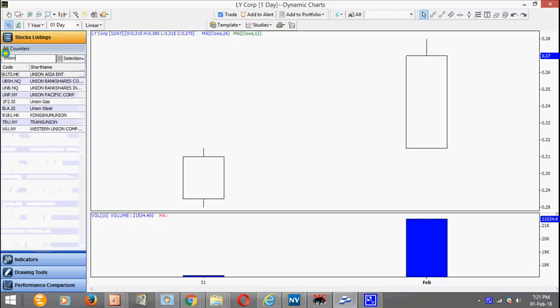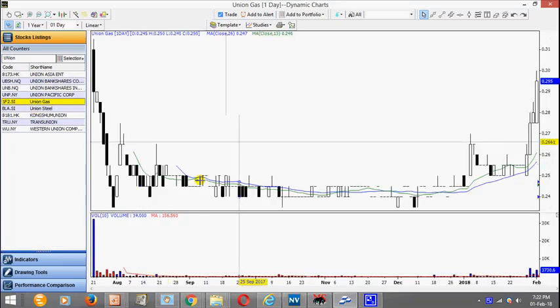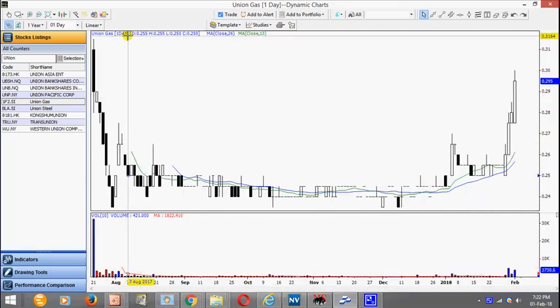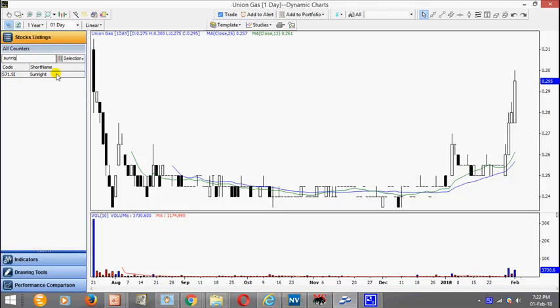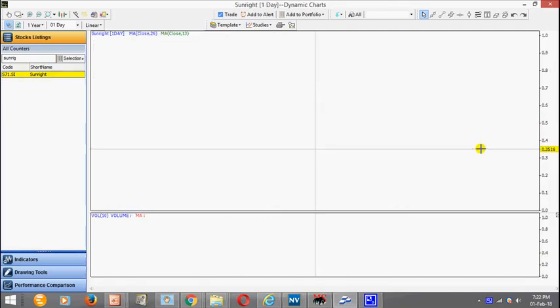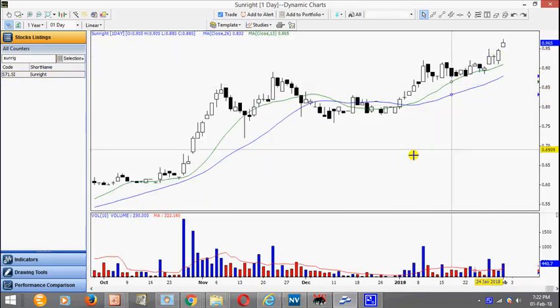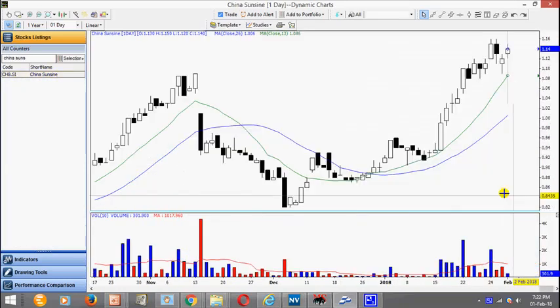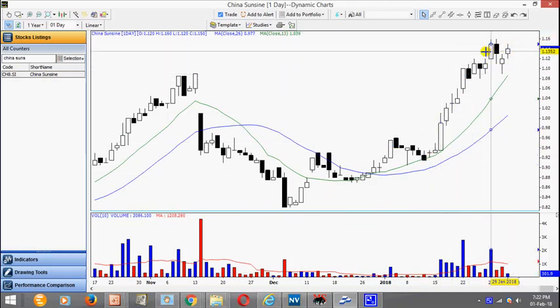Even the less known stocks like Union Gas have started to move up recently. Just be mindful of the overhead resistance at about 315 — look for pullback and we can look for a new setup. Sunrise today gapped up but didn't close that well, but the fact that it staged a gap itself is considered strong — look for pullback and a new setup. China Sunsing has been powering up and after breaking resistance there's a pullback — look for a break above 116.